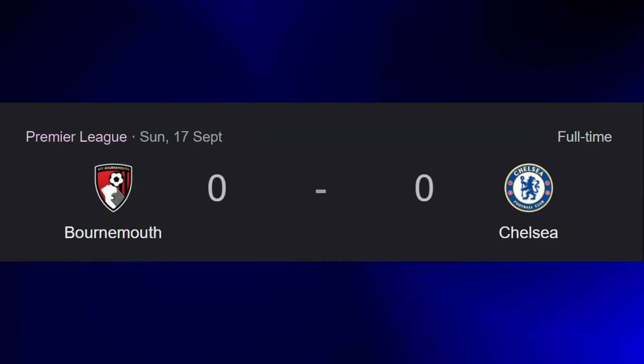Another day, another disappointing result for Chelsea Football Club. Held to a nil-nil against a team that we should almost always be beating is never a good thing, but looking back at the VOD paints a slightly different picture. So, what really happened during this game? Let's find out.